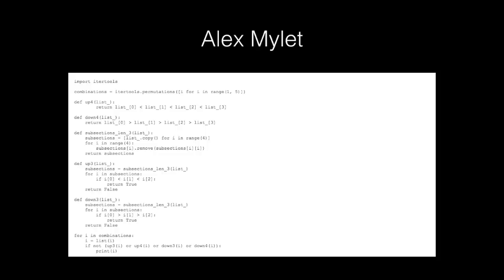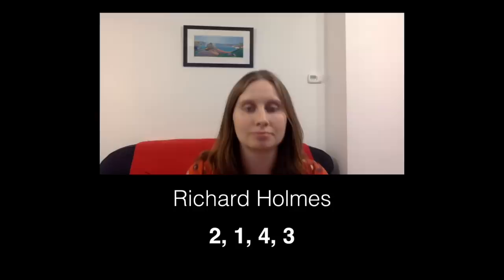This wouldn't be Matt Parker's Maths Puzzles if somebody didn't send in some Python code or code in other languages. I've chosen this one from Alex Milots — there's a link to it in the description below.